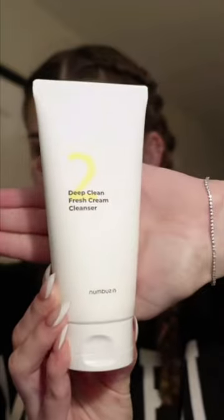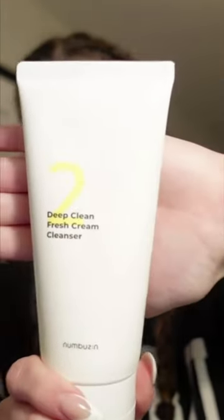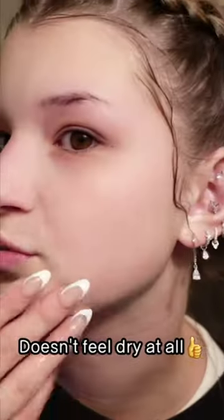First, I gotta go wash my face. This is the first product I use — the Deep Clean Fresh Cream Cleanser. Look at me go! This is what my skin looks like immediately after cleansing.